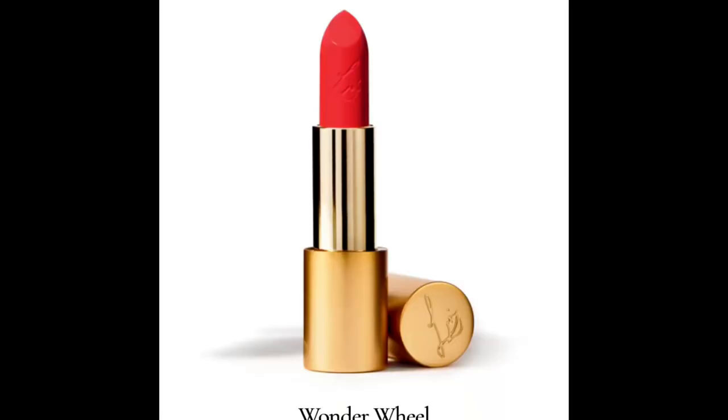The second shade is called Wonder Wheel. This is described as a juicy popsicle pink shade — it's very vibrant, a kind of reddish-pink. I absolutely love it. It's a beautiful summer shade; it screams summer to me. For me, this one is a yes — a beautiful pink that I think is going to look perfect for summer. So I've got two yeses so far.